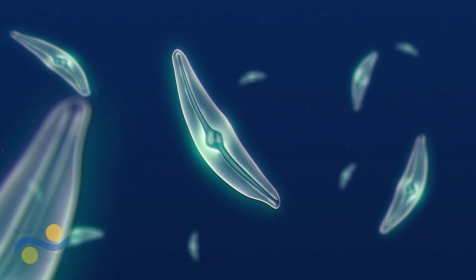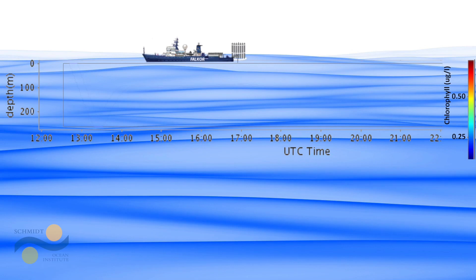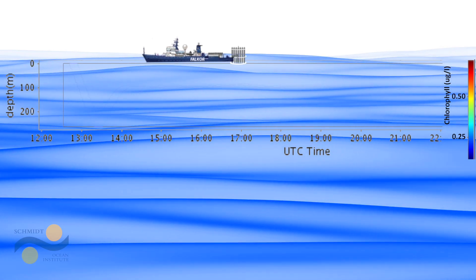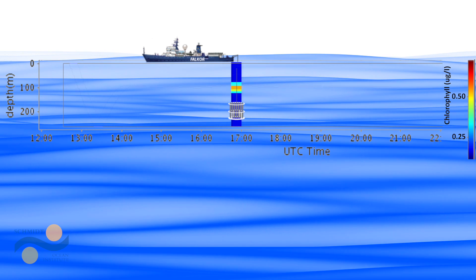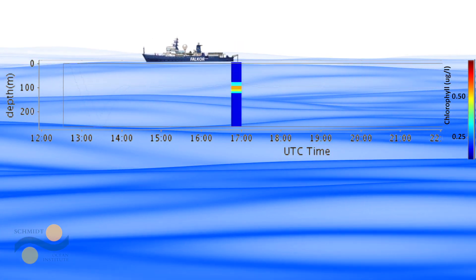These microscopic organisms, essential to life on planet Earth, are moving with the ocean currents. It is so difficult to study these ecosystems. With traditional techniques we can take a snapshot of life in these microbial habitats, but new technology is letting us stay locked into them for days at a time.